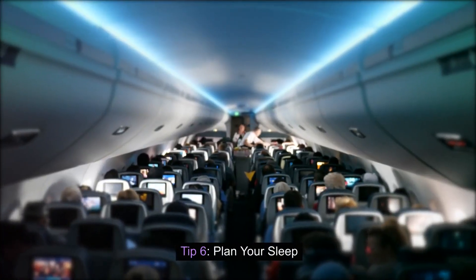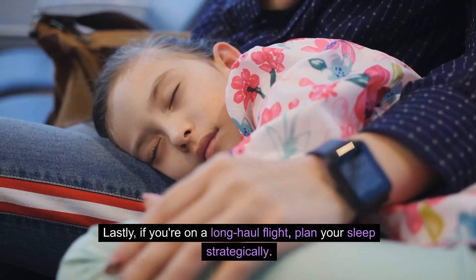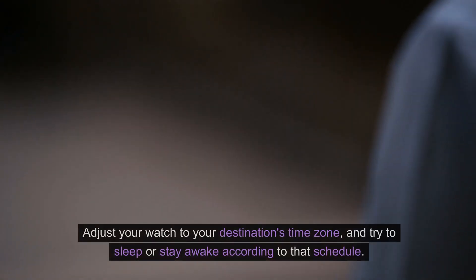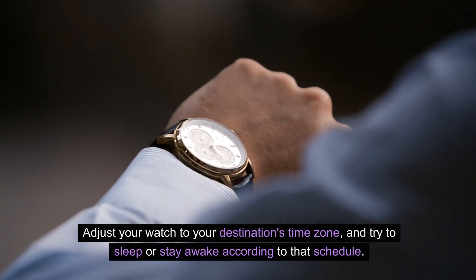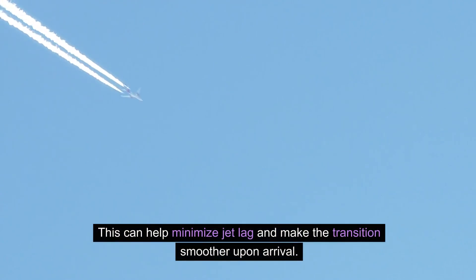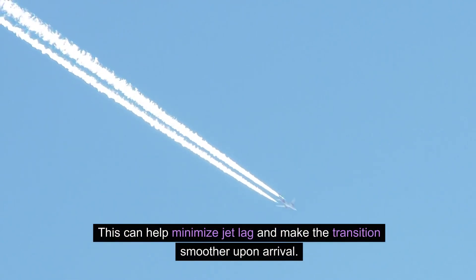Tip six: plan your sleep. If you're on a long-haul flight, plan your sleep strategically. Adjust your watch to your destination's time zone and try to sleep or stay awake according to that schedule. This can help minimize jet lag and make the transition smoother upon arrival.